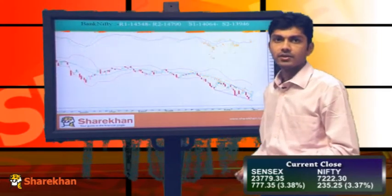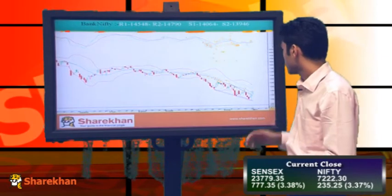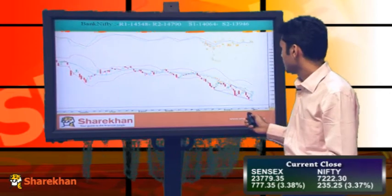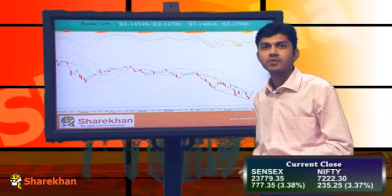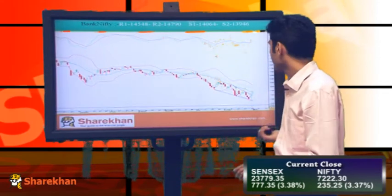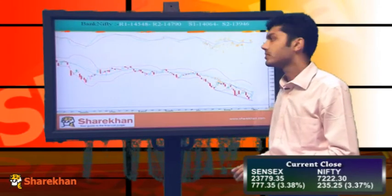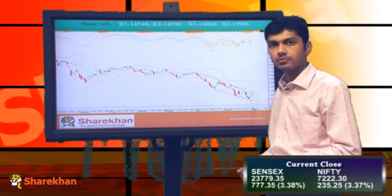Now let us look at Bank Nifty. Bank Nifty after the close has closed above the 20-day moving average. Bank Nifty has formed a falling wedge pattern, or we can say an ending diagonal. This is a very bullish pattern and it is marking the end of the downtrend, so we expect after this bullish pattern the Bank Nifty will go to higher levels.